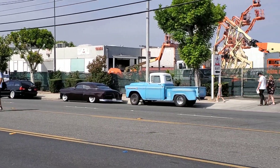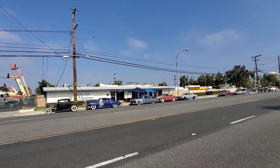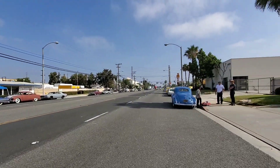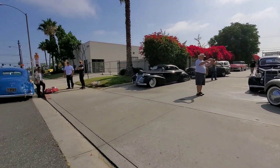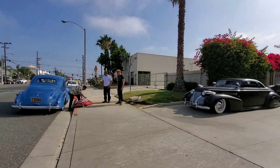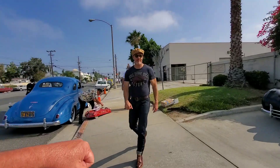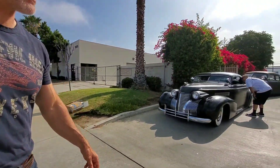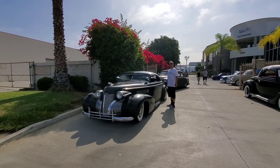Got some cool cars all around through here, so let's just walk around and see what we got. What up Ray! Look at that. What up Ray, what'd you bring? My '33.